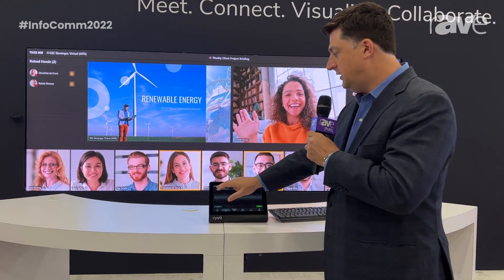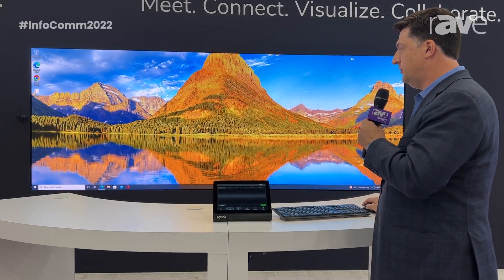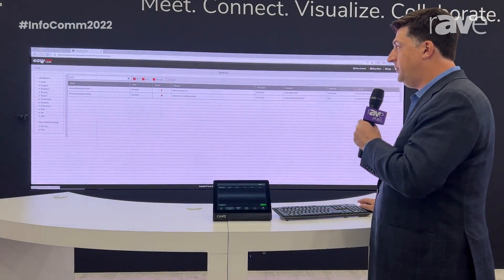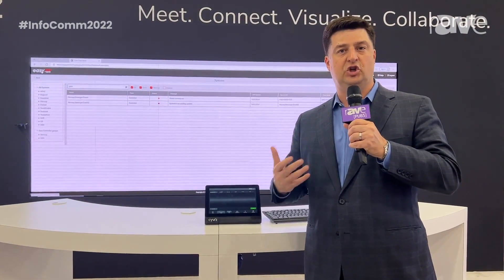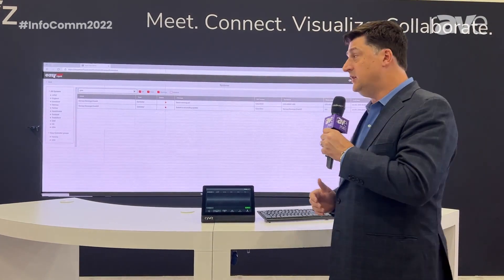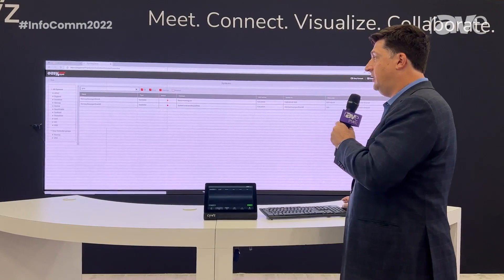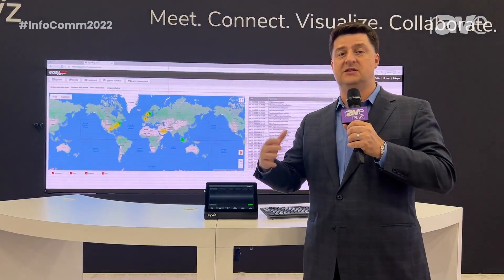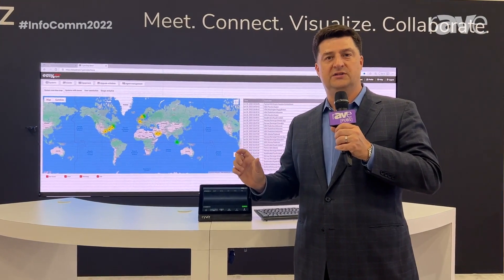From an administrative perspective, I'm going to jump in here and show the Syvis Easy Server for cloud management. This application is, first and foremost, browser based. It's secure authentication through Office 365, Azure directory, single sign-on. And it gives me a view of all the systems that I have worldwide — this could be advanced system boardrooms, training rooms, or standalone MTR systems.